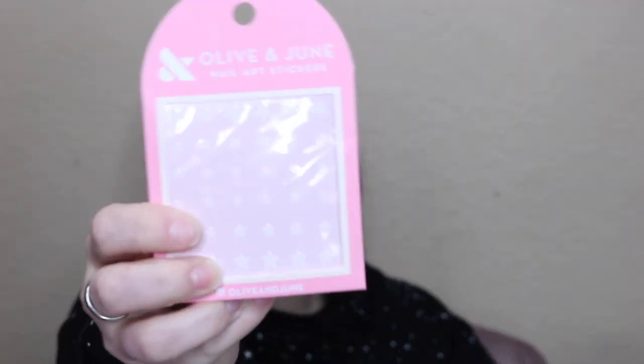These nail art stickers from Olive and June are $7.50 at Target. I like nail art stickers because they take a lot of work out of doing your nails — you don't have to stamp it or paint it and risk smudging. It's just a sticker. These ones are stars and they have a couple of other designs too.